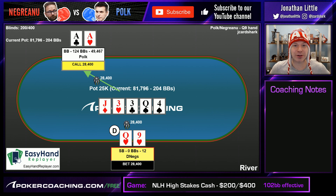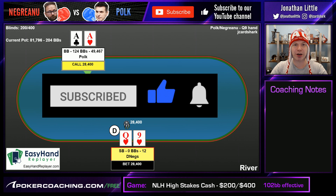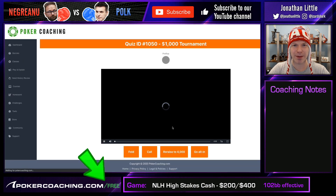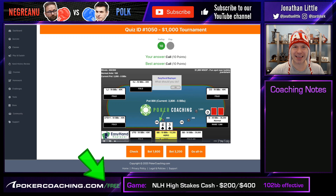Heads Up No Limit Hold'em is a difficult game to learn and master. It's hard to play like the solver, even if you're trying your best. These players are going to continue battling it out. If you enjoyed this video, click the like and subscribe buttons below. Check out my training site, PokerCoaching.com — you can get a free trial membership at PokerCoaching.com/free. We have over 1,000 interactive quizzes like this. If you want to continue studying and improving your poker skills to win more money, crush your opponents, and better your life, check that out. Have a great day.